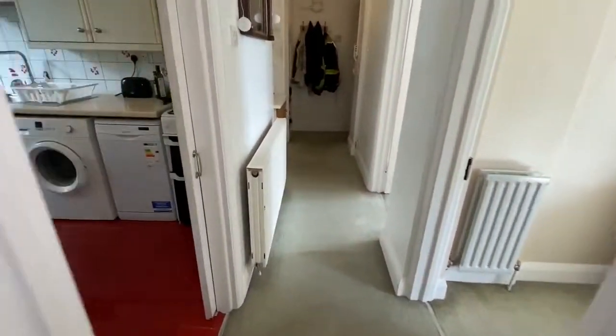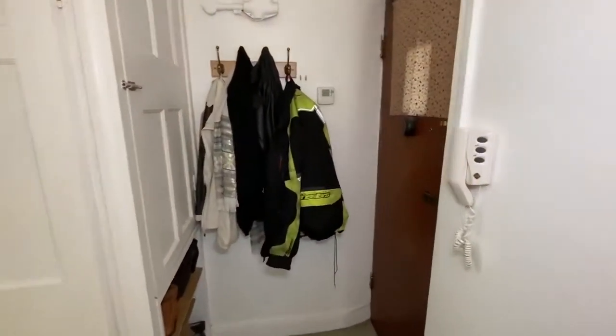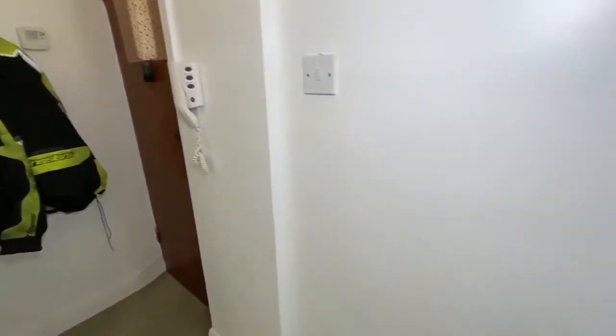I'm certainly not going to put it to the test though. This is our entrance hall and we have a wall-mounted entry phone so you can answer the front door from this point.